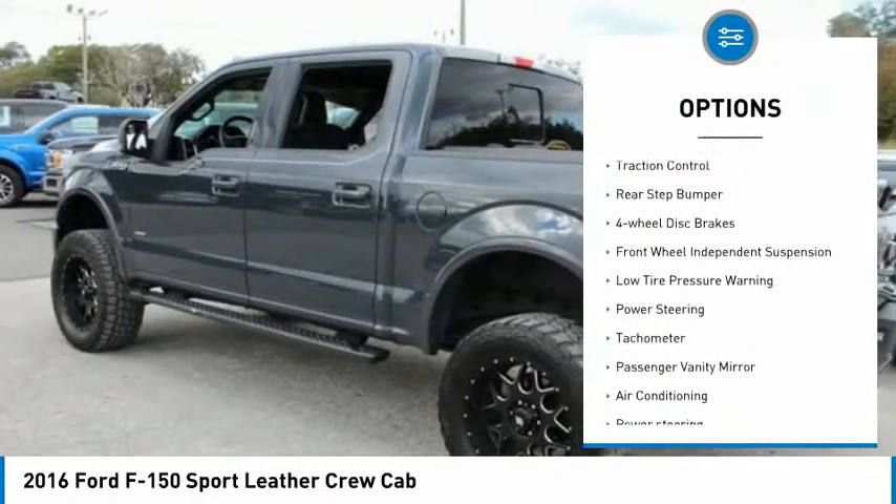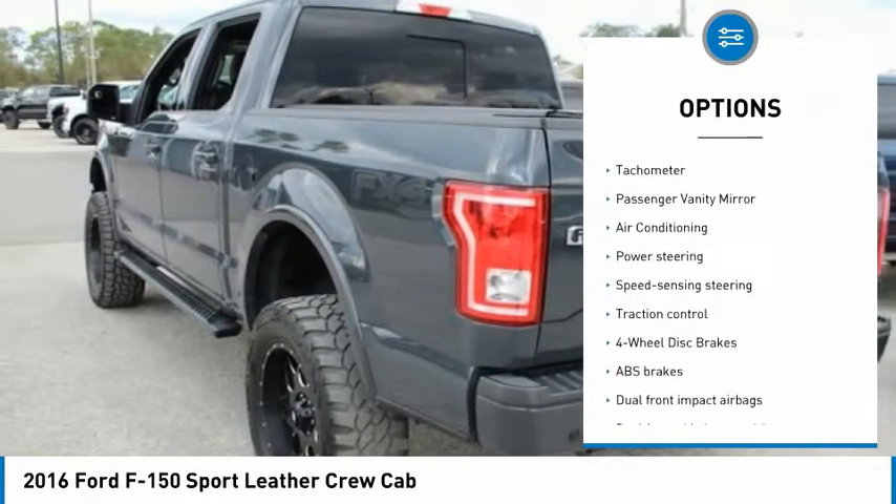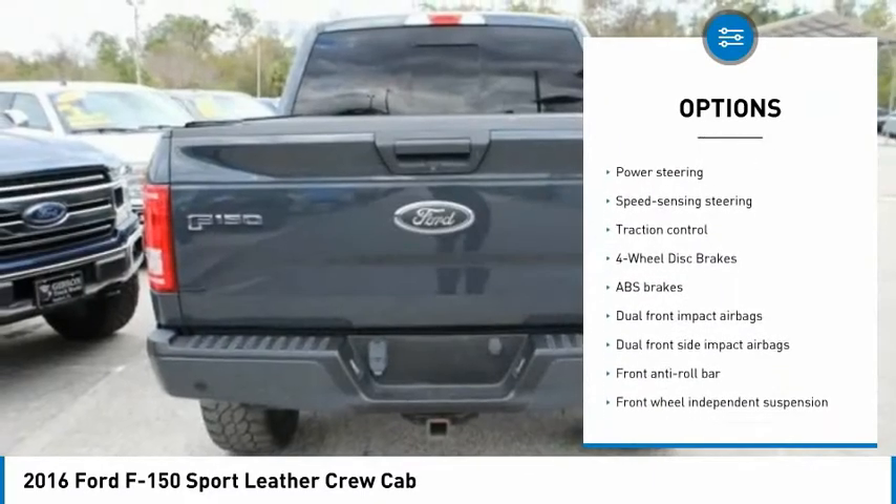Electronic stability control. Brake assist. Traction control. Rear step bumper. Four-wheel disc brakes. Front wheel independent suspension.